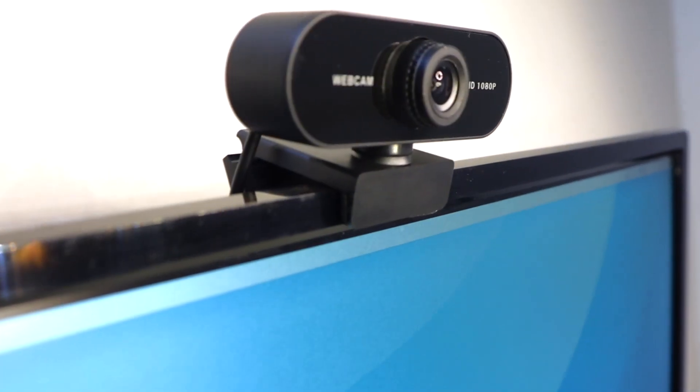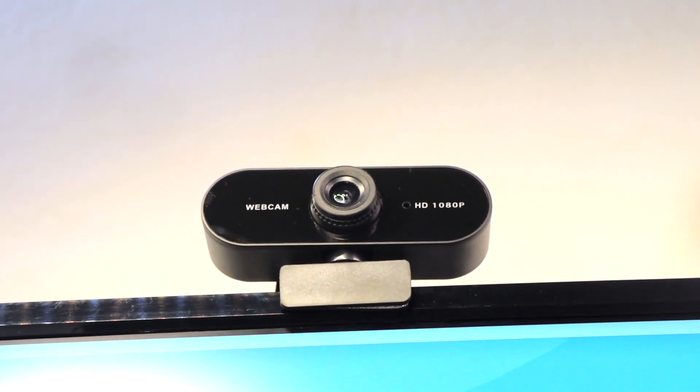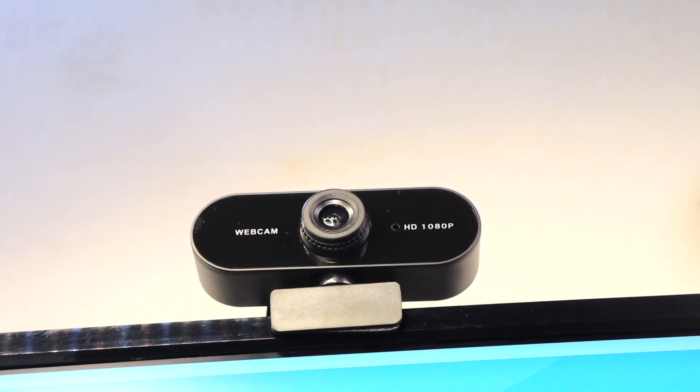This is a very cheap 1080p webcam but with a surprisingly good video quality. It will be used for future live streams on this channel — it'll be an amazing journey of me and the subscribers unboxing and talking about tech devices live. I'll also make a separate unboxing and review video for this webcam.